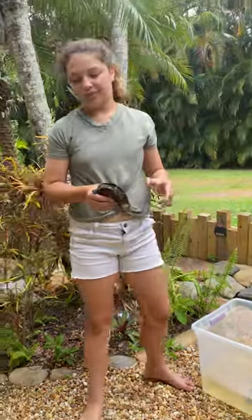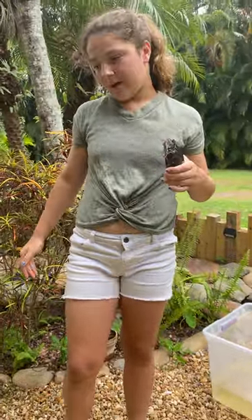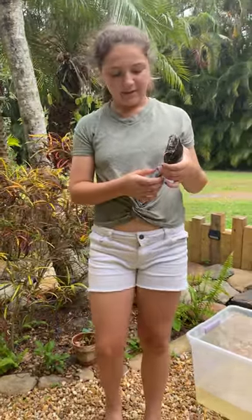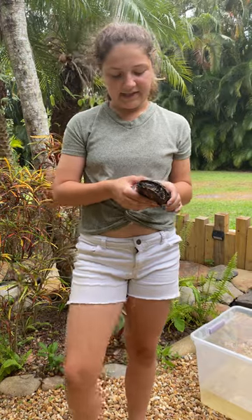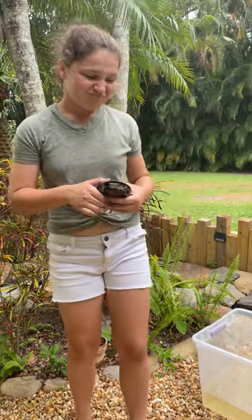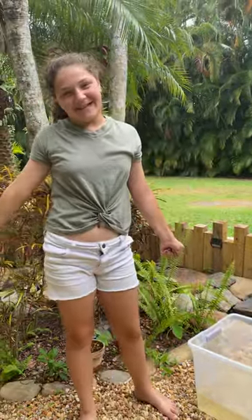They usually like to eat fish, shrimp, worms, stuff like that. If you ever pick up a turtle, just make sure to wash your hands after because they can carry diseases like salmonella — that's one of the big ones. Thanks for joining us on my Florida backyard, see you guys next time!